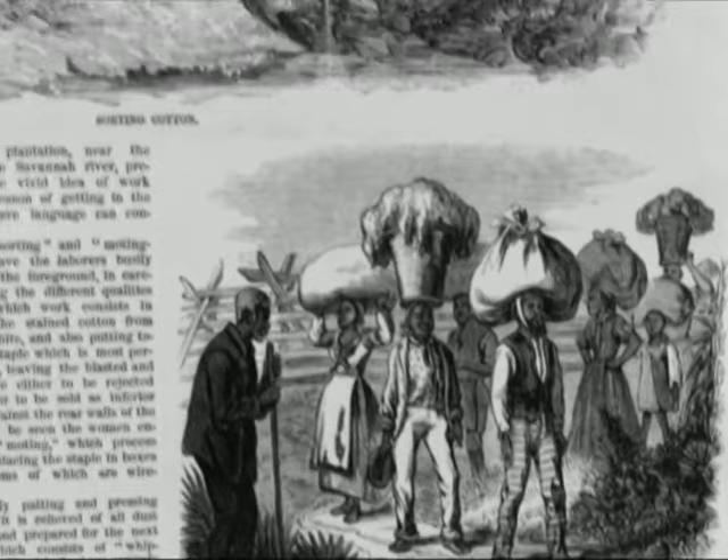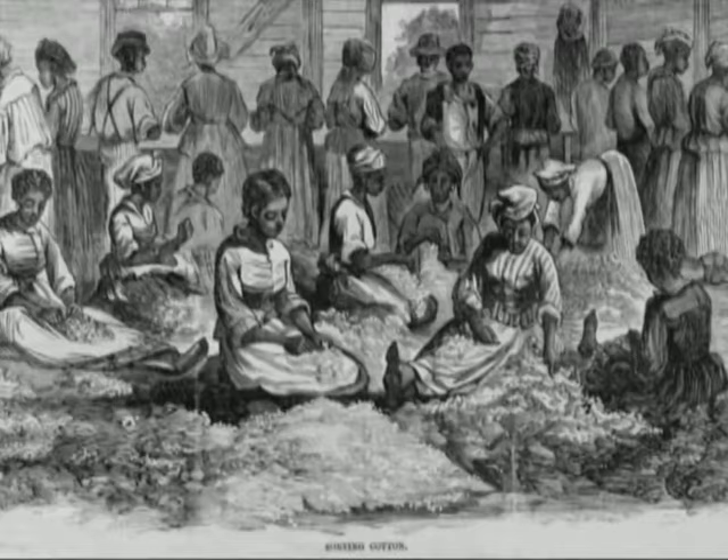One man could pick, in a day, about 50 pounds of cotton in the field. It would then take him three weeks to pull the seeds out of the cotton.